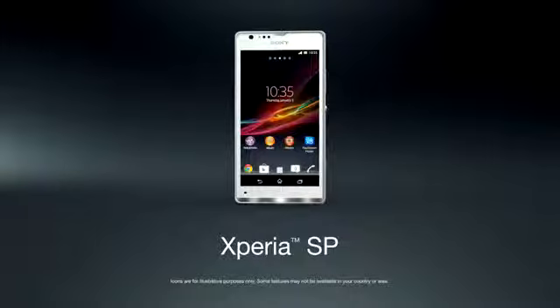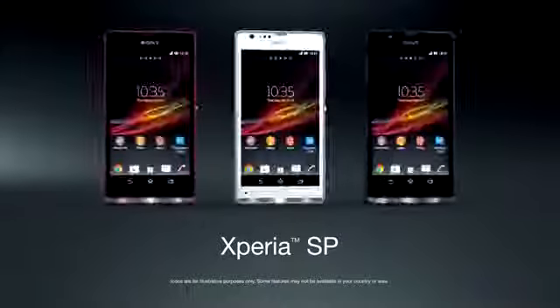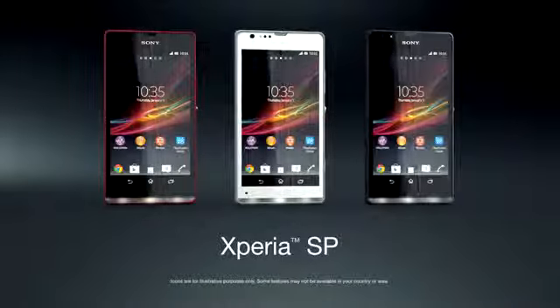Xperia SP — experience the brilliance of Sony, inside and out.